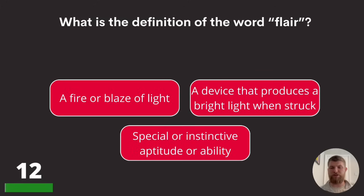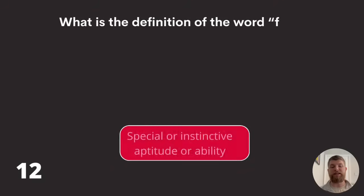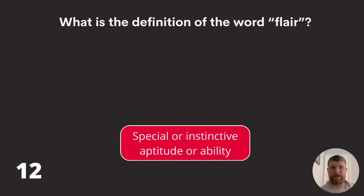Question twelve: what is the definition of the word 'flair'? A fire or blaze of light, a device that produces a bright light when struck, or special or instinctive aptitude or ability? That's flair spelled F-L-A-I-R. The answer is special or instinctive aptitude or ability.